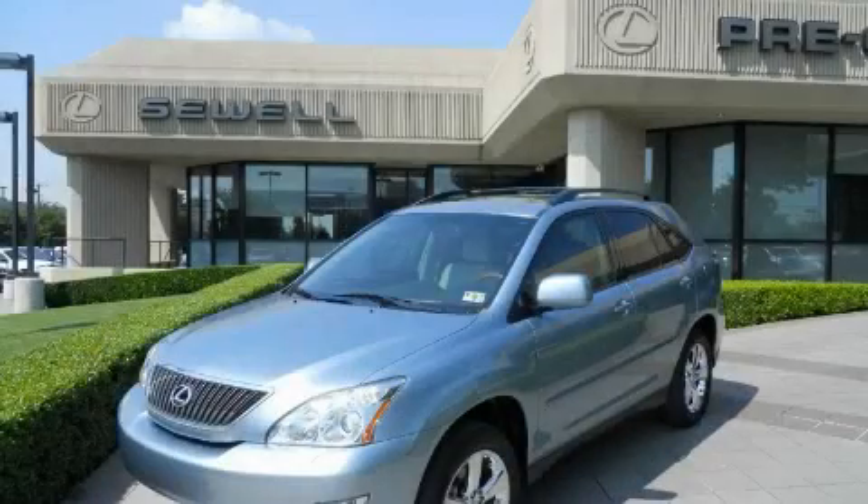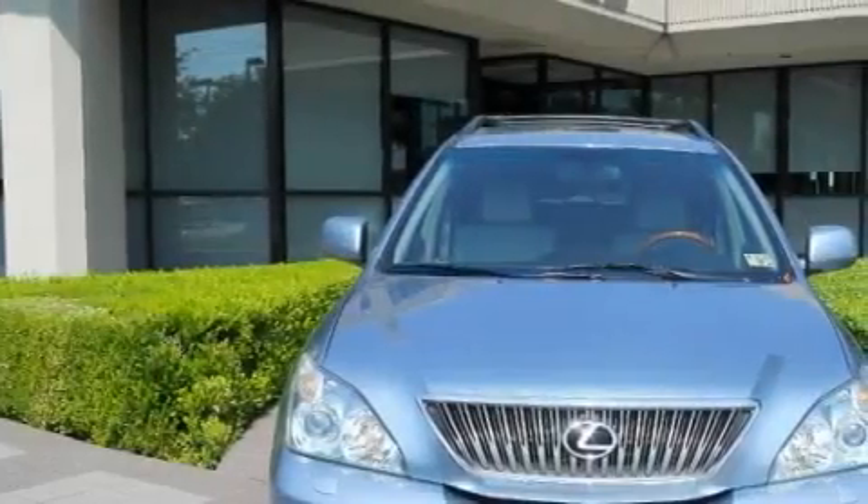Sewell, obsessed with service since 1911. This is a certified pre-owned 2005 Lexus RX — a luxurious package designed with the finest elements in mind.